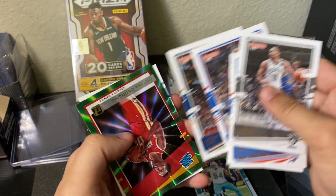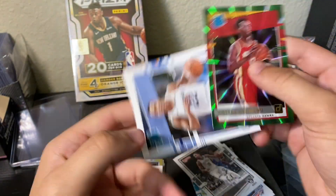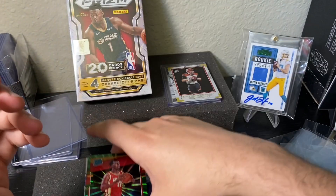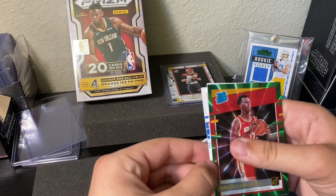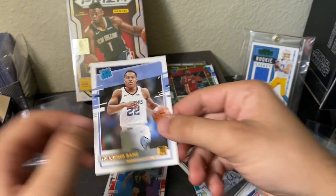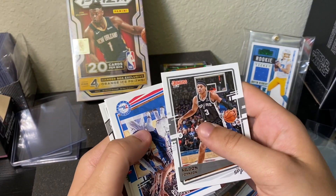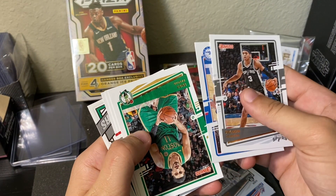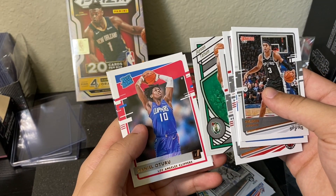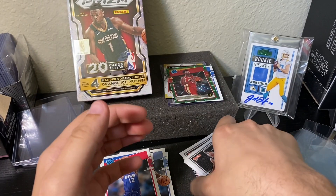Donruss basketball hobby pack: we got a Kira Lewis rookie, an Onyeka Okongwu green parallel, Desmond Bane, and Emmanuel Quickly — actually putting Quickly on the board. He's in the Rookie of the Year conversation. Also got a Jaden McDaniels — great investment guy, prices are lower but lots of upside — and a Complete Player Jason Tatum and Daniel Oturu.